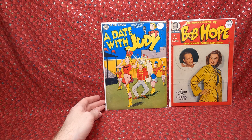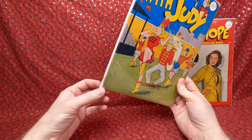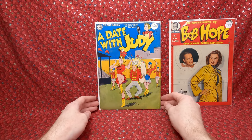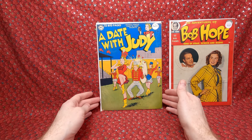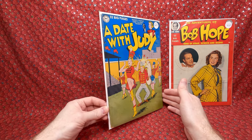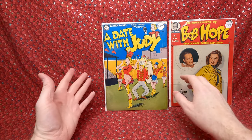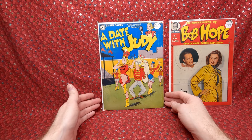A Date with Judy number 18 — they called it Very Good Plus, but that corner is chipped and there's a crease, so I think it's more like a 3.5 or a Good Plus — maybe a Very Good minus, maybe a 4. Either way it looks pretty good, presentable, no major damage. Really happy with that — really fun cover, I love it.